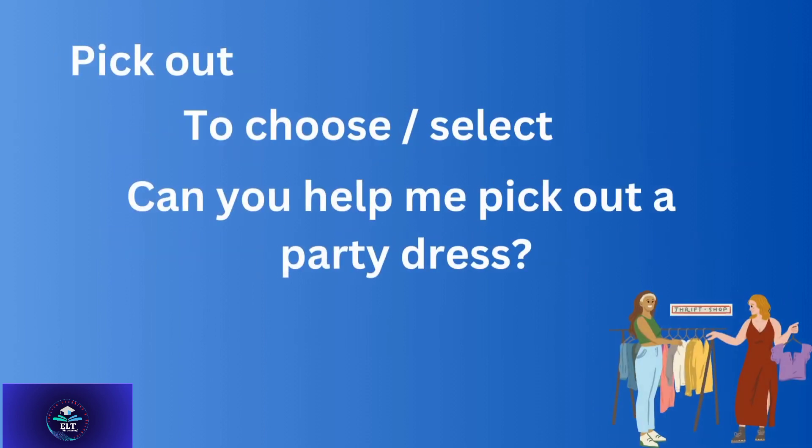'Pick out' — to choose or select something. If you have to choose something, for example: Can you help me pick out a party dress?